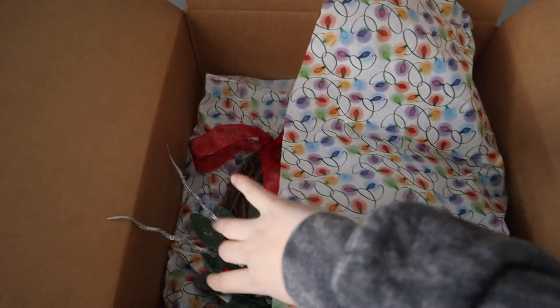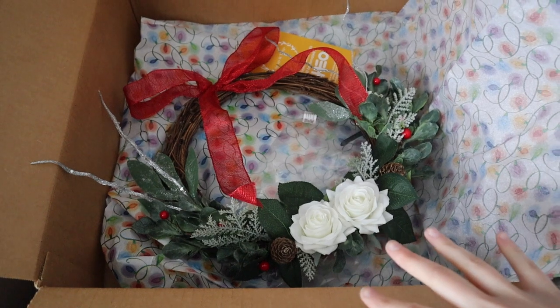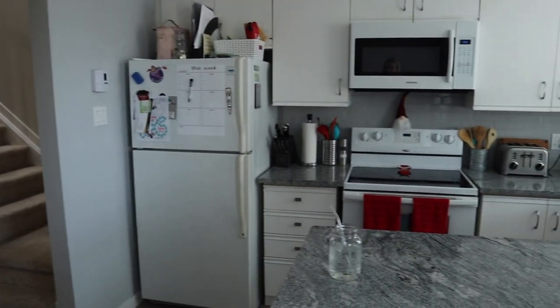I actually have this wreath I got the other day from Sprigs and Twigs — they're local — but I haven't decided where to put it yet. It's going to be an indoor wreath, I just have no idea where to put it. So that's an overview of the kitchen and the extent of our Christmas decor. If we go upstairs, like I said we didn't do any decorating in our bedroom.